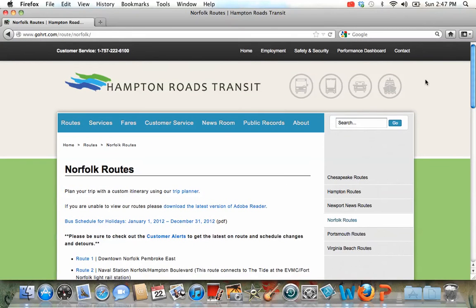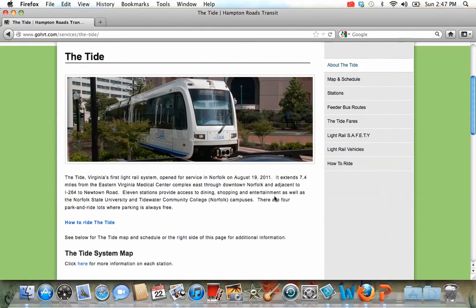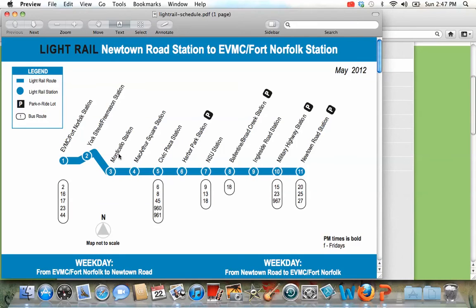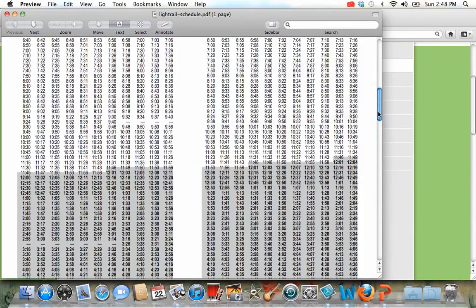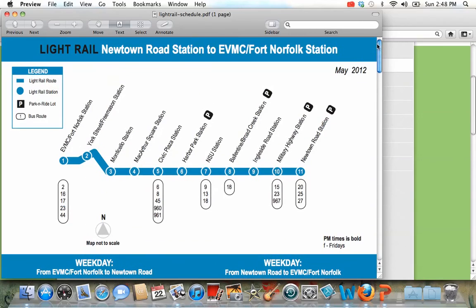Now you can also go back up here and look at the light rail. If we look at the light rail, we see a picture of the Tide there. And we can find a map with more information on each system, and all of the stations are listed. This is the map. These are the end stations — EVMC Fort Norfolk — and then it goes to Newtown Road, and we can see all the stations in between. With the general times of when we can expect the Tide to arrive, it usually comes about every 10 minutes in Norfolk, maybe more often during the weekday when people are riding it to work and back home. But it gives you a very clear picture of when you can ride the Tide.